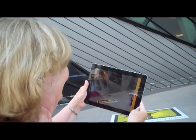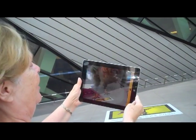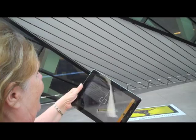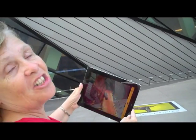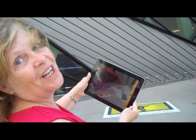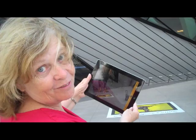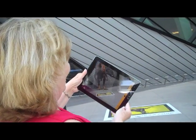Look what I found on Bloor Street — a dinosaur! Is this not the coolest? This is an augmented reality app that's now available from the Royal Ontario Museum. You can get it online for free for your iPad or iPhone, and you can make the dinosaurs come to life.